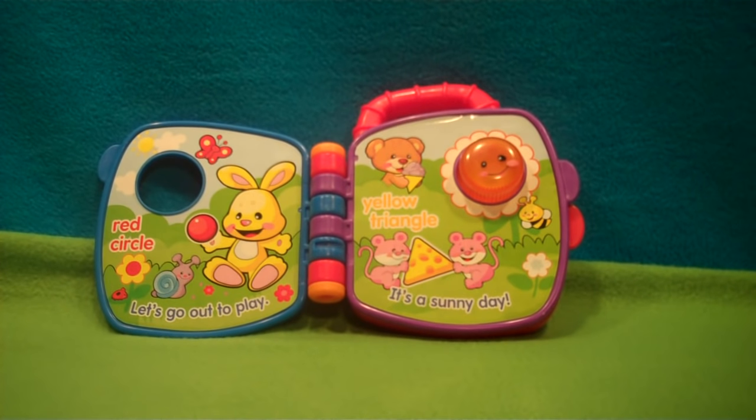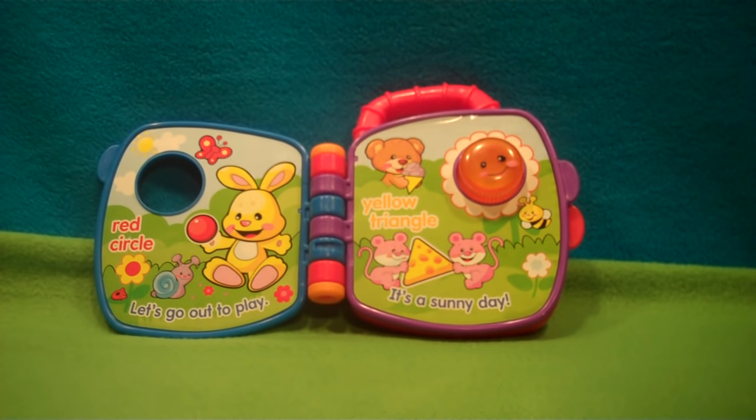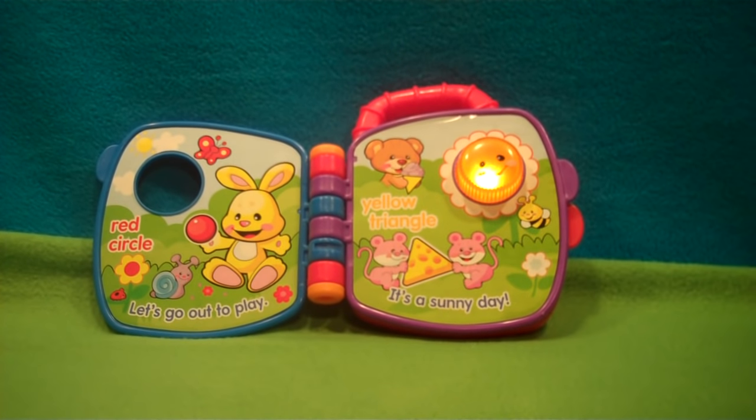Yellow Triangle — it's a sunny day. The cheese is a triangle. See the yellow bee?